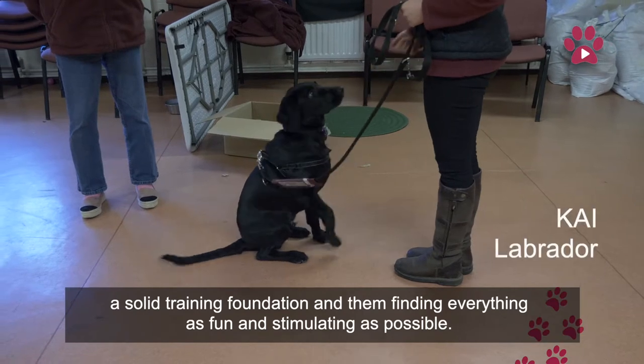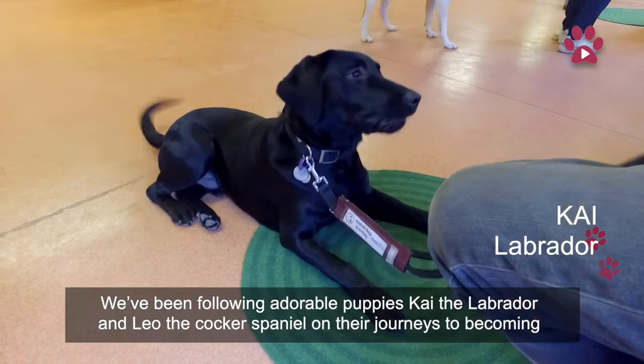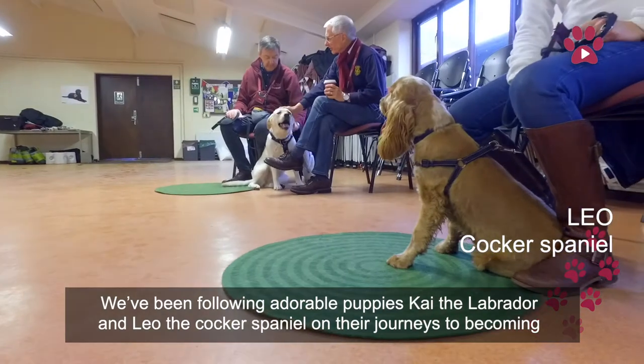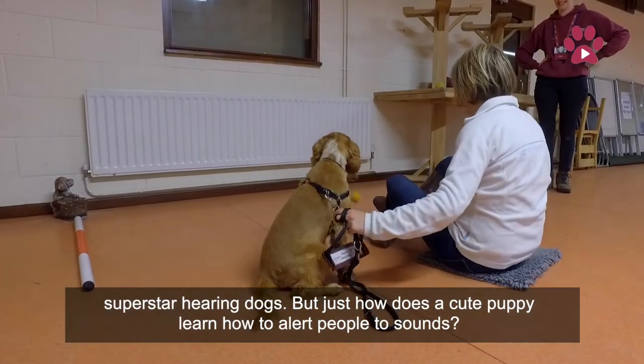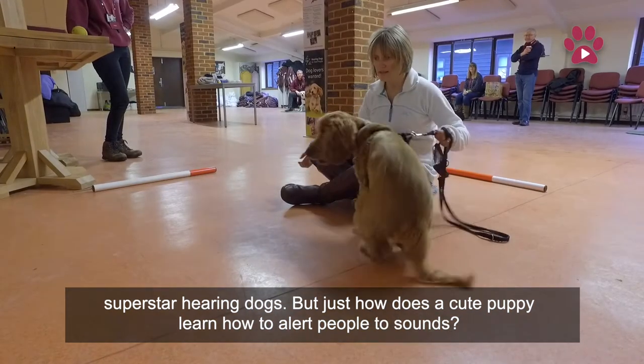We've been following adorable puppies Kai the Labrador and Leo the Cocker Spaniel on their journeys to becoming superstar hearing dogs, but just how does a cute puppy learn how to alert people to sounds?